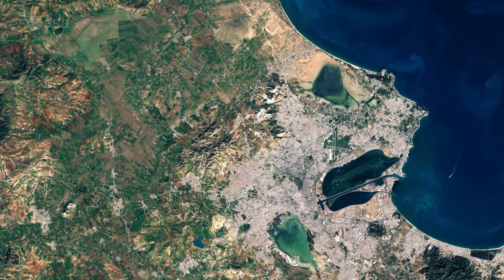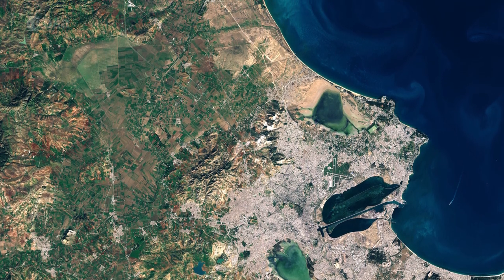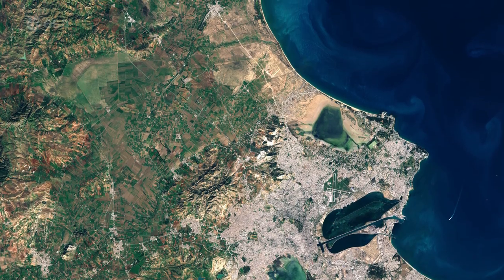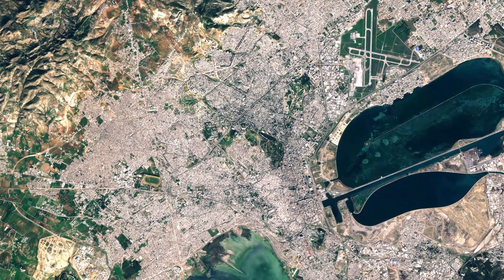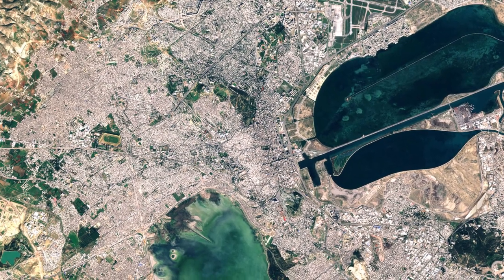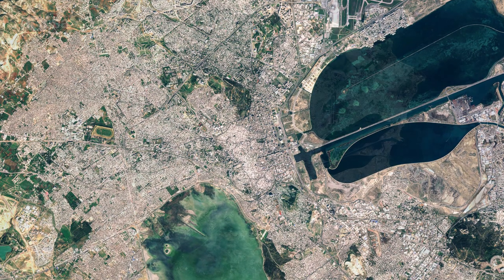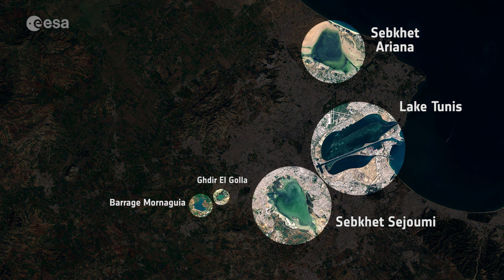While the image offers sharp contrast between the city's urban environment and surrounding hills and agricultural fields, it also depicts several bodies of water which are protected under the Ramsar Convention on Wetlands. World Wetlands Day is celebrated every year on February 2nd. And with this year's theme being Wetlands for a Sustainable Urban Future, this image of Tunis highlights how important these wetlands are to the city. There are seven Ramsar sites around Tunis, five of which are visible in this image.